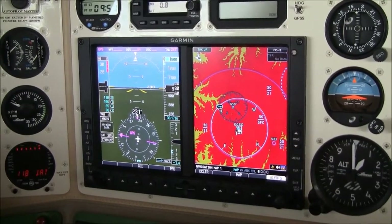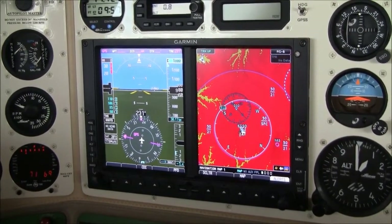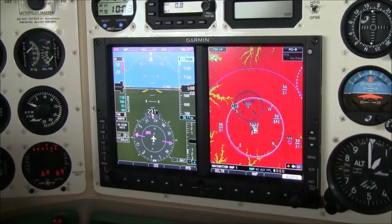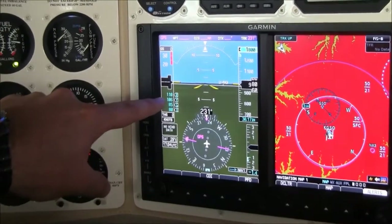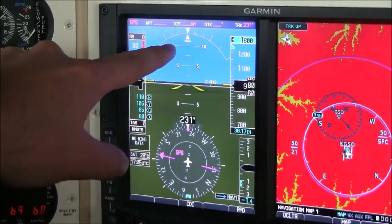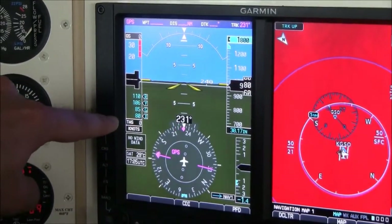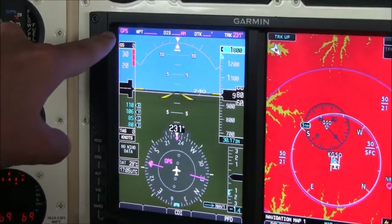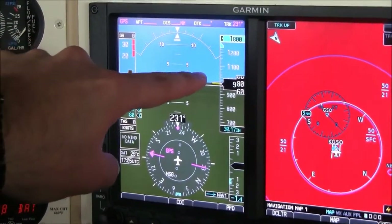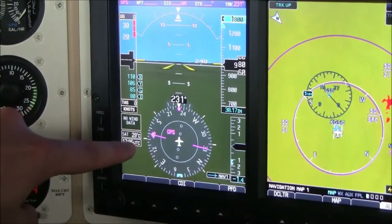From the factory, the Columbia 300 was equipped with a six-pack of standard flight instruments. This particular 300 has been upgraded with a beautiful Garmin G500 glass panel display with synthetic vision. On the primary flight display, in the center we have our attitude indicator with inclinometer. To the left is our airspeed tape with V-speeds; true airspeed and wind data are also displayed. At the top, we always have our trip information displayed. To the right is our altitude tape with pre-select and our vertical speed indicator. In the center is our digital HSI.